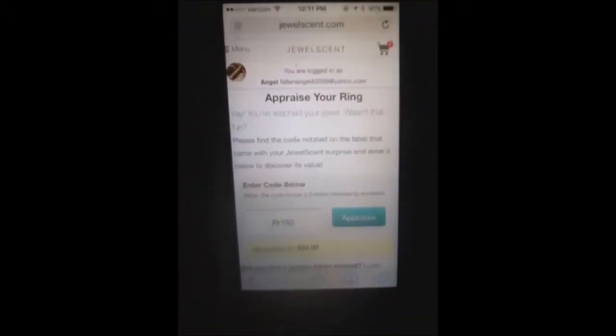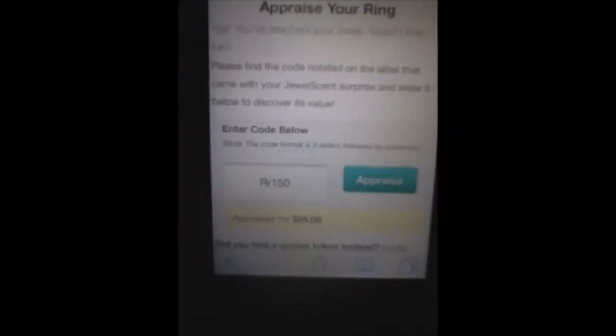You go down to the sidebar and it will say 'Appraise' on the sidebar, then it says 'Appraiser Gem,' and then you type in the code. It's $24, so this is not bad — it's $24. This is my second $24 ring out of the tin; the first one was $24 and this one's $24.